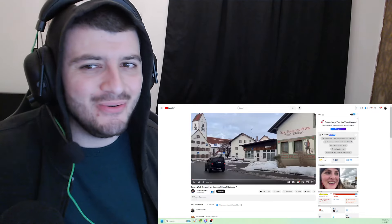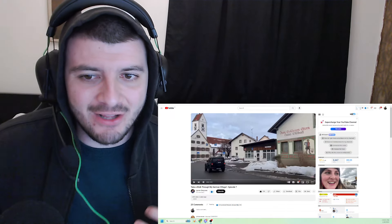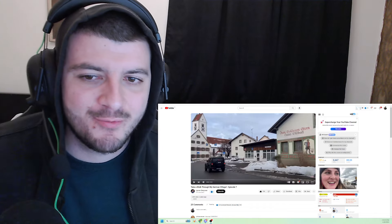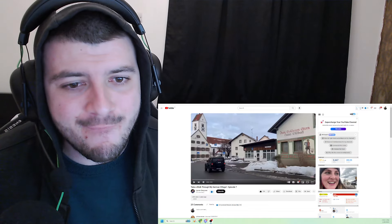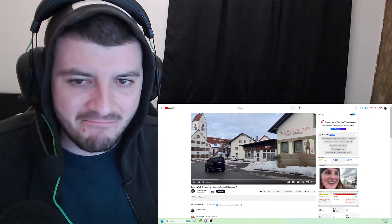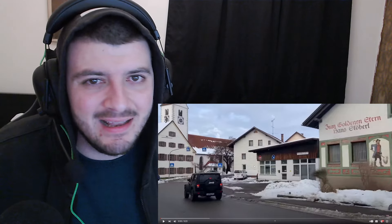What's up guys, welcome back to another video. Today we are checking out this video: 'Take a Walk Through My German Village.' This video is by a small YouTuber — link to the original will be down in the description. We've never actually seen a German village before. It looks like it's snowed there, so it is quite cold in Germany. Let's get on with it. Don't forget to like and subscribe to the channel.